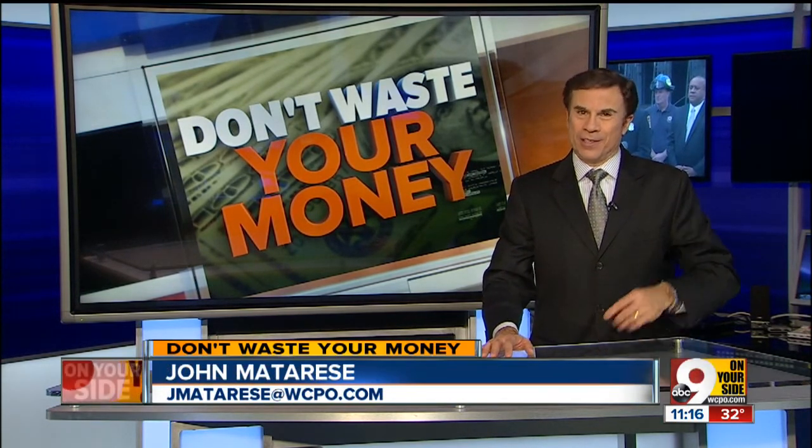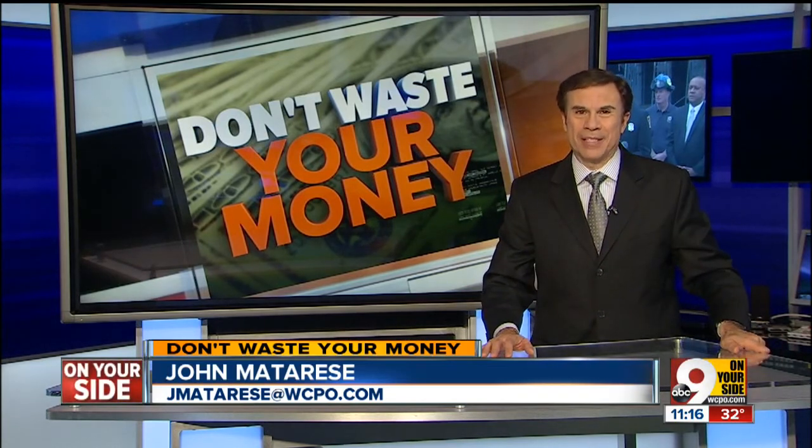So you might want to hold on to some retro gadgets so you don't waste your money. I'm John Mattery, not on your side.